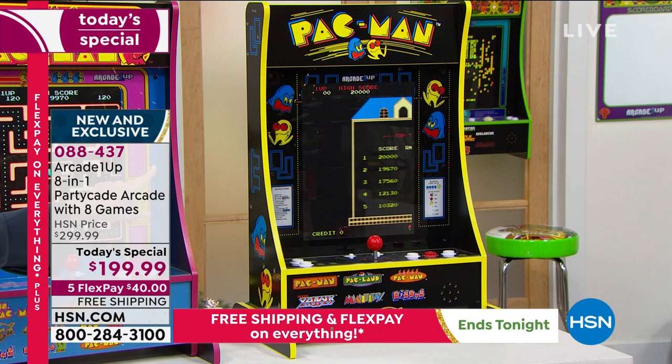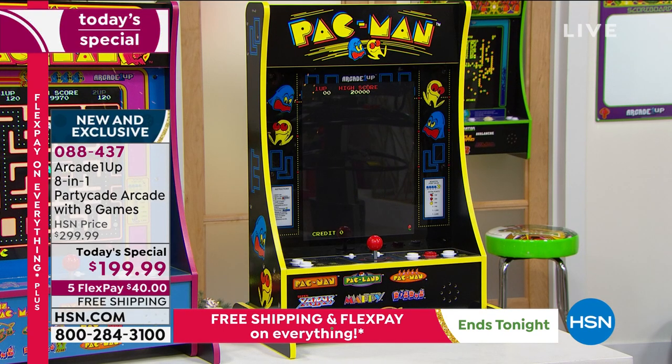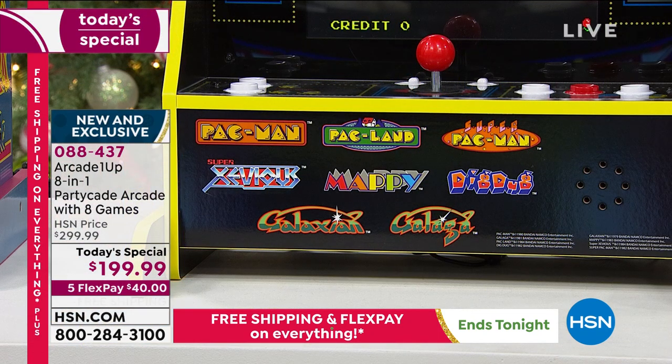If you want the Pac-Man choice, Pac-Man will come with not just Pac-Man. You will get Super Pac-Man, Pac-Land, Galaxian, Galaga, Dig Dug, Mappy, and Super Xevious.